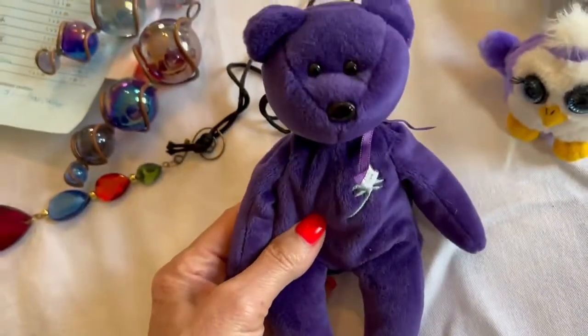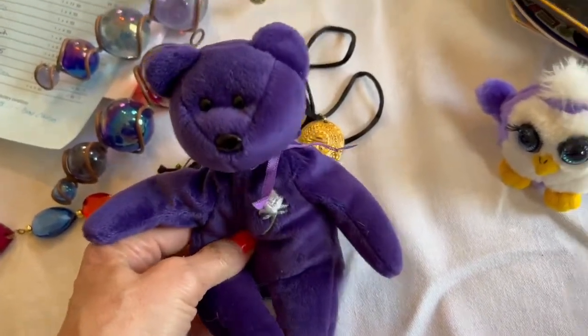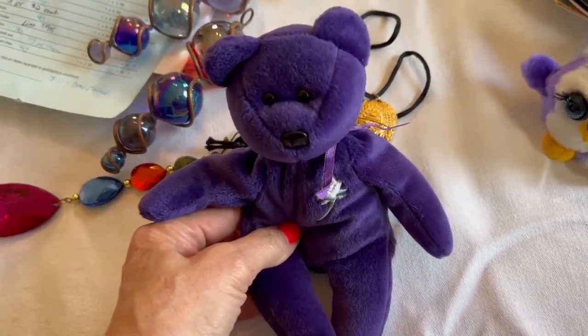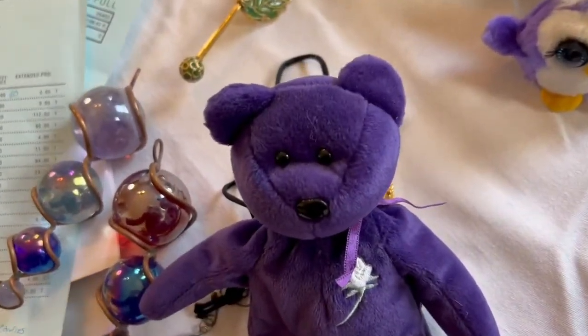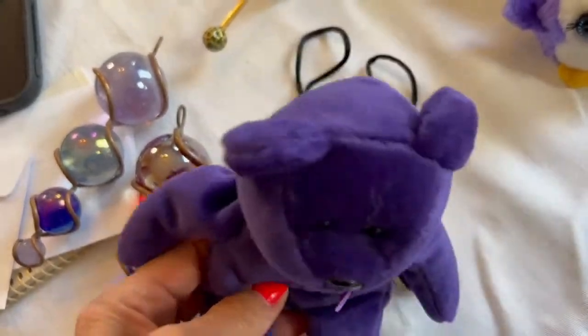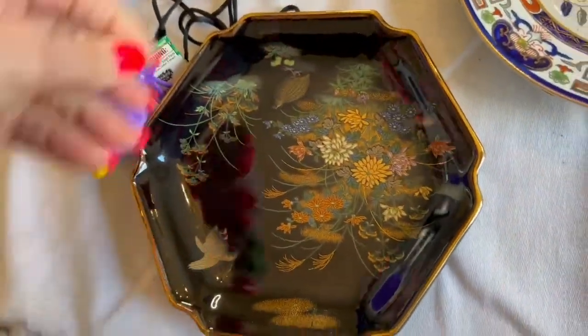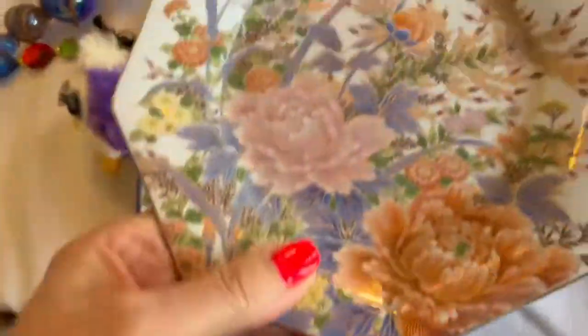Some Princess Diana Ty bears do have value, but this one doesn't have the original tags, so I'll probably use it for Halloween. I actually collect Beanie Babies all year and give them out to trick-or-treaters — the kids love it and come back every year. The pretty plates from that $3 grouping are noteworthy: one is an Andrea by Sadek made in Japan — I believe I can get $20 to $30 on that — and the other is also Japan-made with a marking of a T.